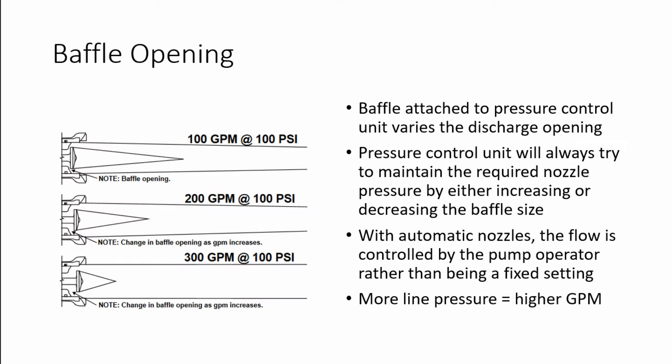There is a baffle attached to the pressure control unit which varies at the discharge opening. The pressure control unit will always try to maintain the required nozzle pressure by either increasing or decreasing the baffle size.